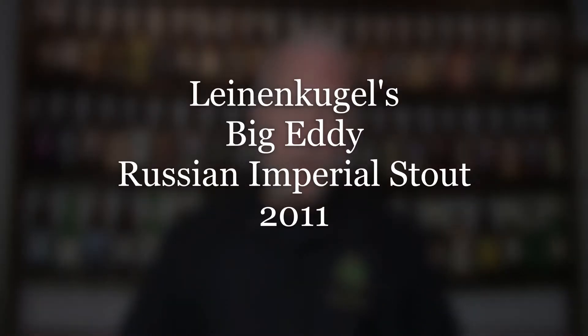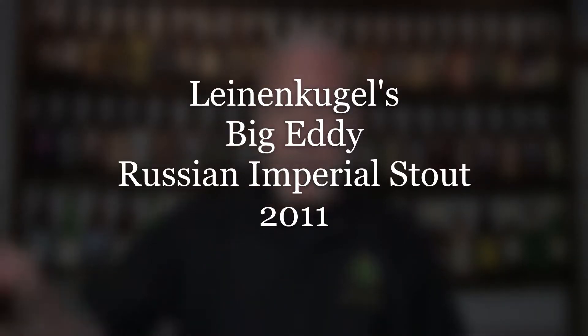Welcome back to another edition of A Glass from the Past. Today I'm tasting something that came to me through a friend. It's called Leinenkugel's Big Eddie Russian Imperial Stout. Now this is not barrel-aged, however it is from 2011, so this puppy's got about a decade on it right now.